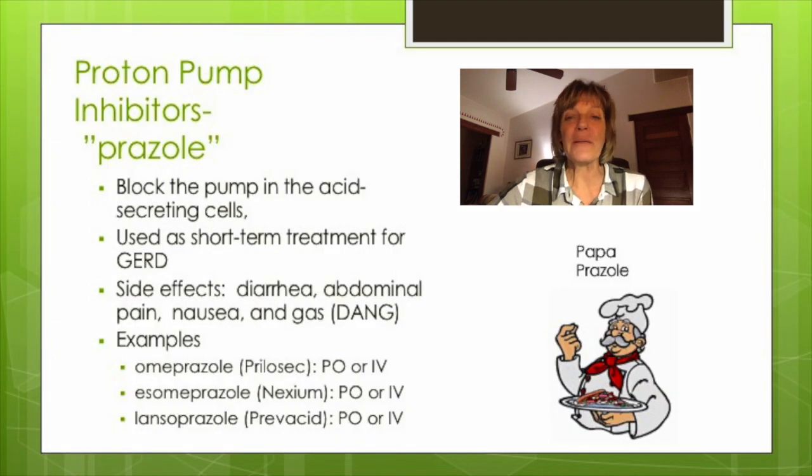Proton pump inhibitors are another medication used when gastric activity is a problem. These medications end in '-prazole.' They block the acid-secreting pump in cells, causing a profound reduction in stomach acid secretion — they're heavy hitters. A popular example to remember is omeprazole. These medications should be taken before meals.